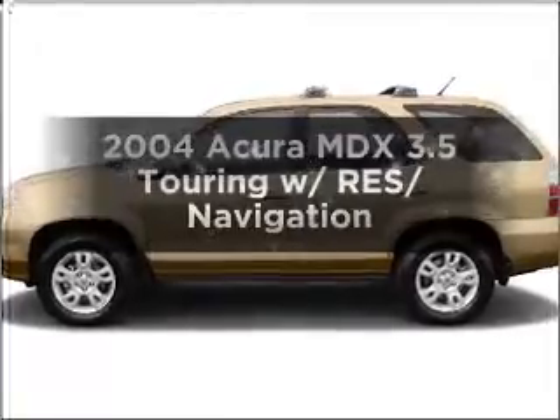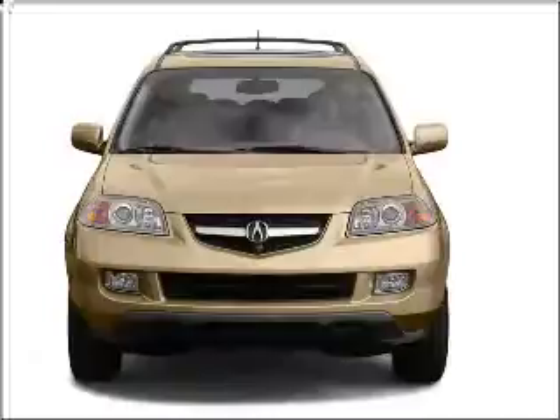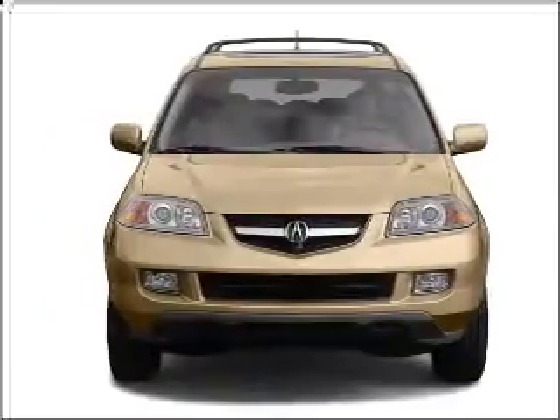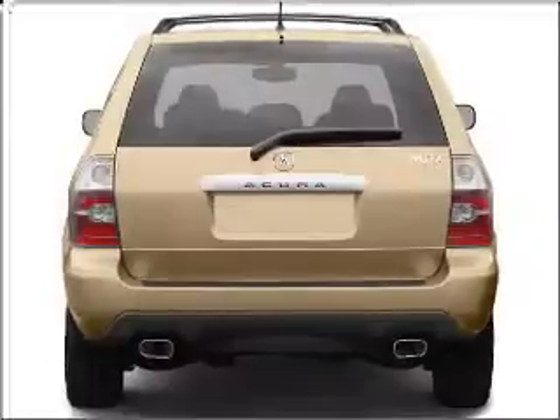Check out this 2004 Acura MDX. If you're looking for a first-rate auto, this one could be yours today. With a solid six-cylinder engine that responds smoothly to its five-speed automatic transmission.